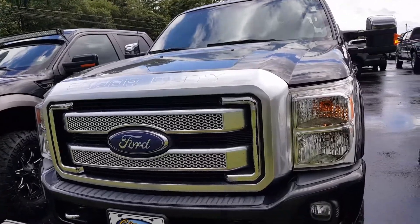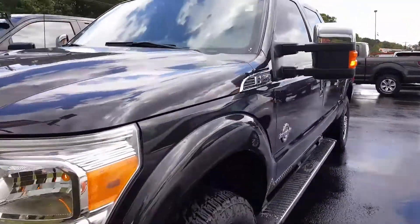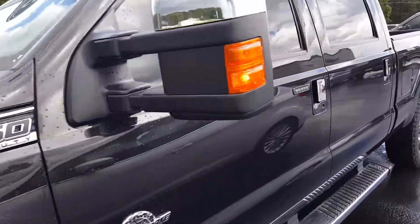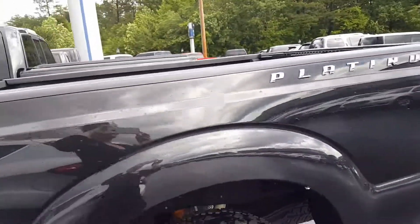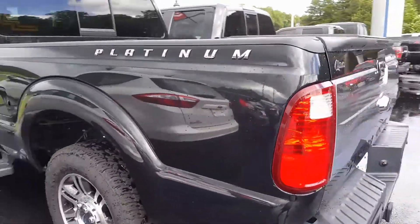Hey Robin, this is Chandra at Chesity Ford. I just wanted to give you a quick view. This is the 2015 F-250 diesel, 6.7 liter diesel. Trim level is the Platinum.